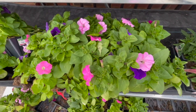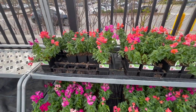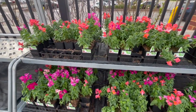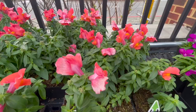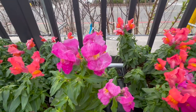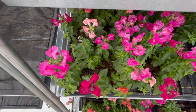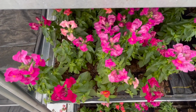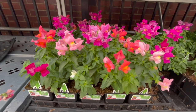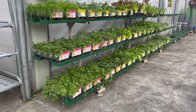The snapdragons are absolutely gorgeous — the colors are so bright and vibrant. Snapdragons do really well in cool weather, making them perfect for a container right now. They also respond really well to cutting, so some people use them as cut flowers since they'll keep blooming more and more the more you cut them.